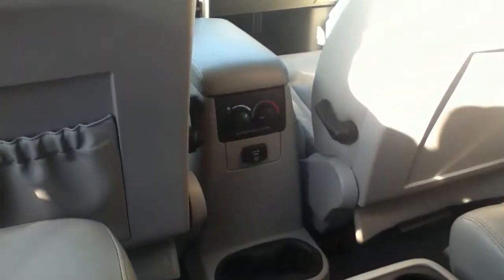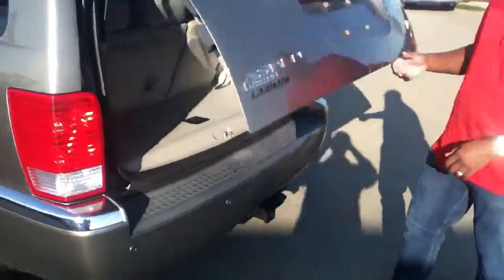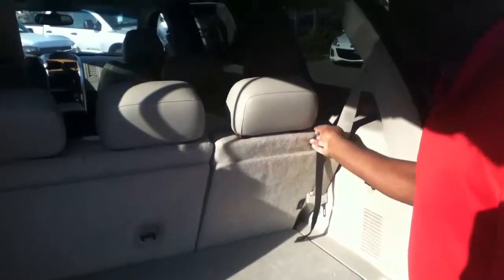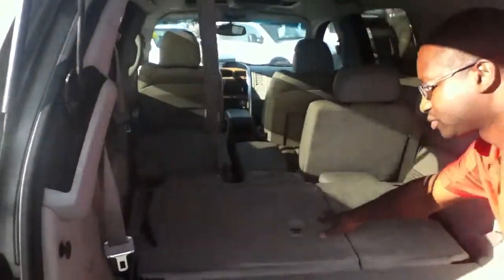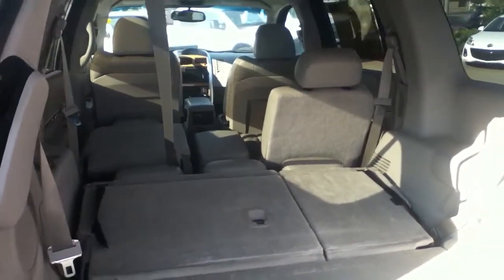As well as an actual plug-in for any accessories that you need charging. As we pop it open here, these seats do fold down to give you much more cargo space when needed. And then you've got lots of space to carry stuff around.